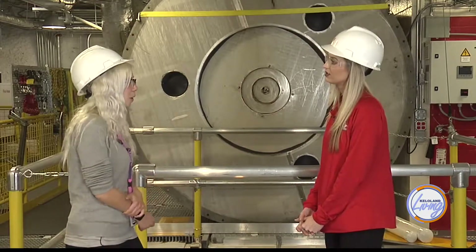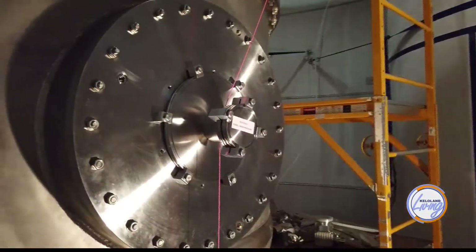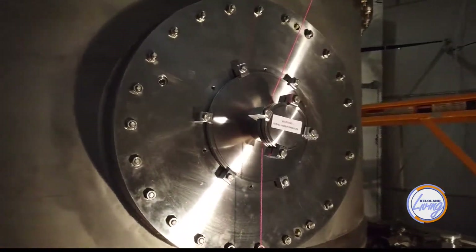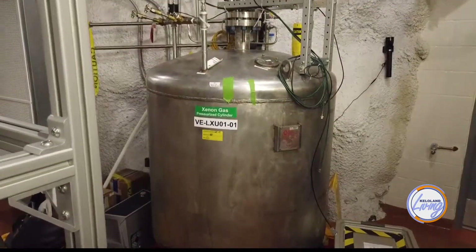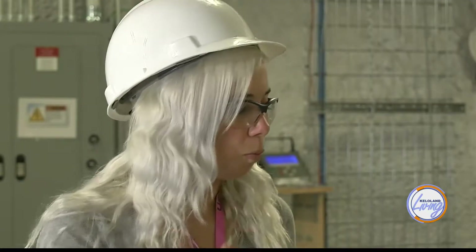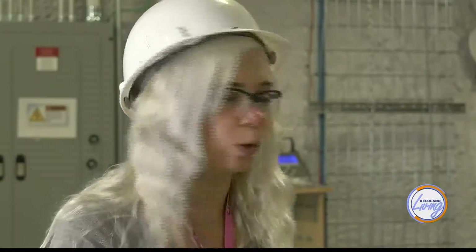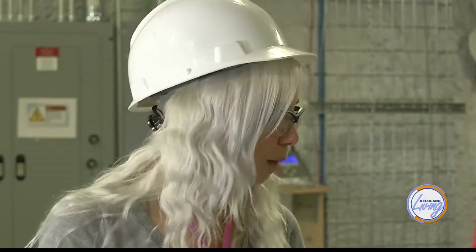By understanding dark matter, scientists are hoping to answer the big questions: what is everything made of, where did we come from, and how did the universe begin? What we do is put a big, heavy target of liquid xenon — it's very dense and heavy, and it gives out light when particles smash into a xenon atom. We take a big bucket of it as a target for dark matter particles, and we try to detect light using special, very sensitive light detectors. We wait for a particle to come in, cause a flash of light, and that's our dark matter signal.